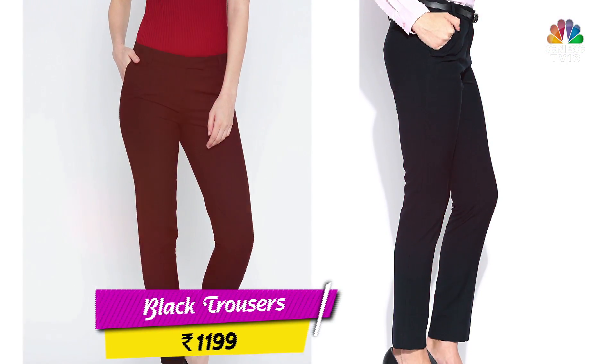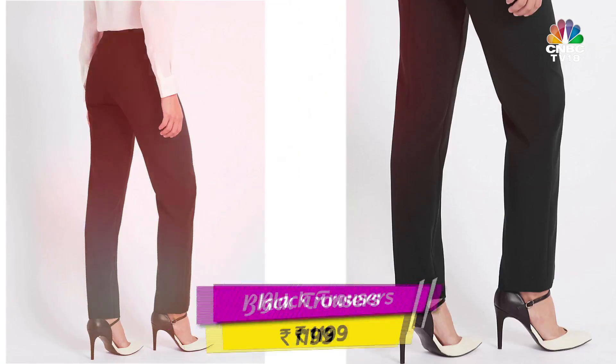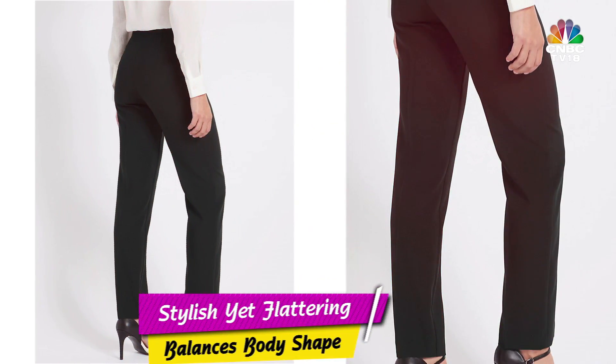Next is trousers. Every professional wardrobe needs a pair of stylish and flattering trousers. I say flattering because make sure they balance out your body shape.